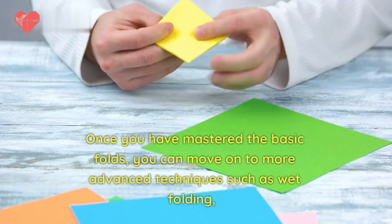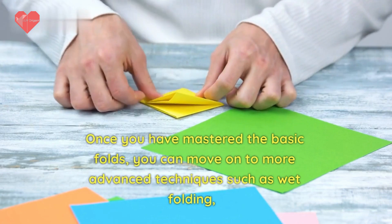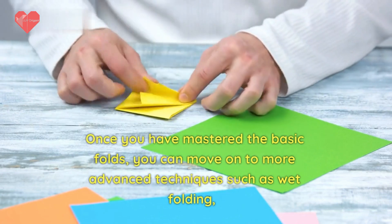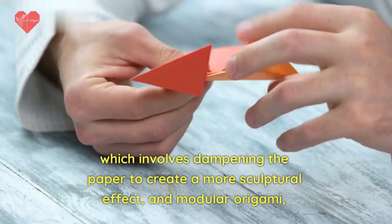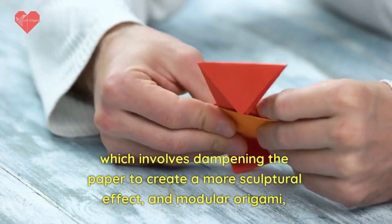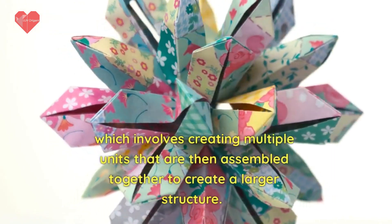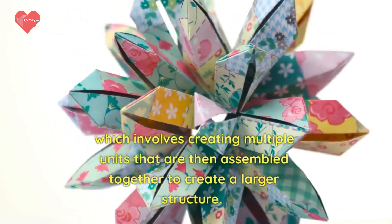Once you have mastered the basic folds, you can move on to more advanced techniques such as wet folding, which involves dampening the paper to create a more sculptural effect, and modular origami, which involves creating multiple units that are then assembled together to create a larger structure.